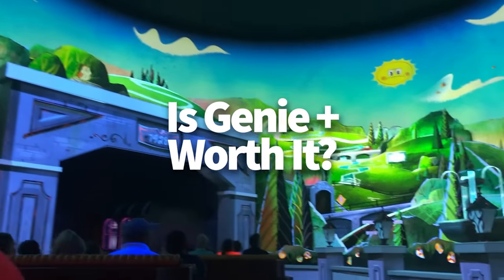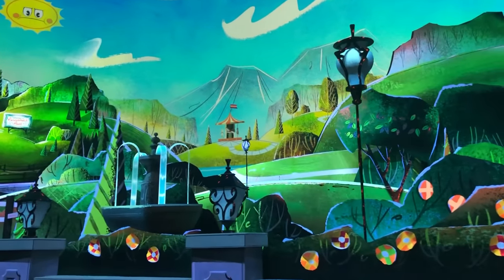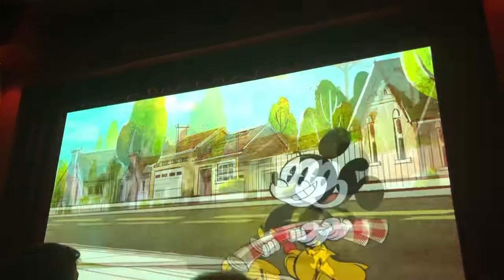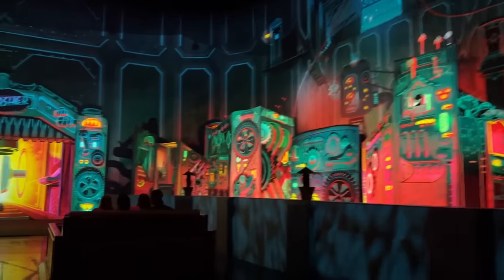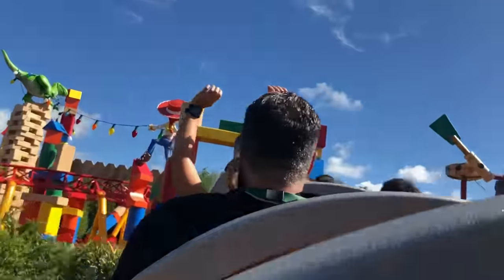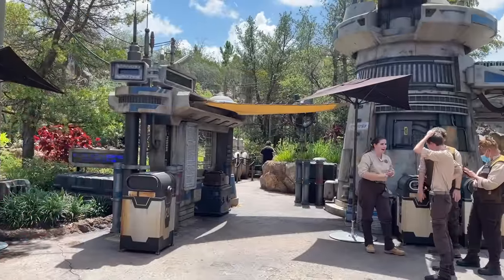Is Genie Plus worth it for Hollywood Studios? We don't always say purchasing Genie Plus is a good investment, but more often than not it's going to be a good investment here — because so many of the rides are headliner rides that rack up wait times. Disney Genie Plus prices vary by park, but at their lowest they start at $15 per person per day and at their highest they've been $35 per person per day. Hollywood Studios typically ranges around the $22 to $24 price point. We've got a whole video out now on the best ways to use Genie Plus specifically for Hollywood Studios, which you'll want to check out before you purchase.